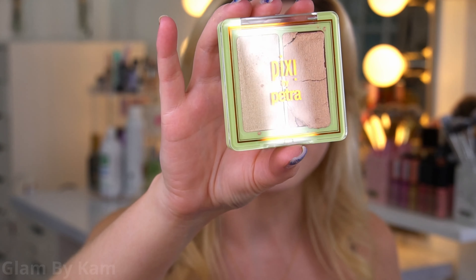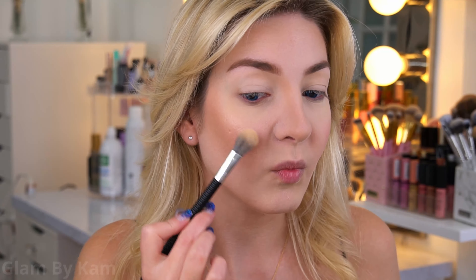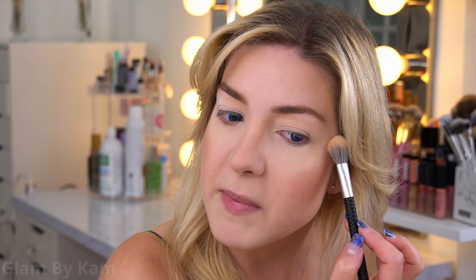For highlight, I'm using the Pixi Glowy Gossamer Duo in the shade Subtle Sunrise. I love this because there's a champagne side and a more peachy pink side, so I'm mixing both of them for a really nice glow. Even though it's a powder it really looks lit from within and blends into the blush so nicely — it doesn't look like obvious highlight. The peachy side gives you that shimmer like shimmery blushes do, so you can totally make your blush into a shimmery blush with it.